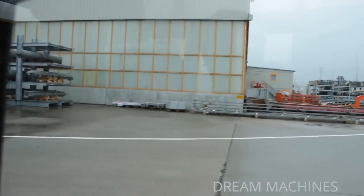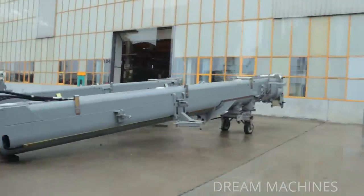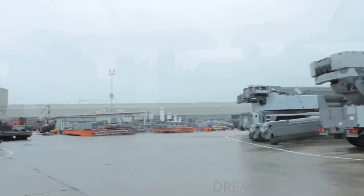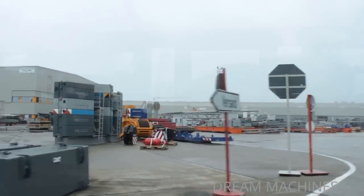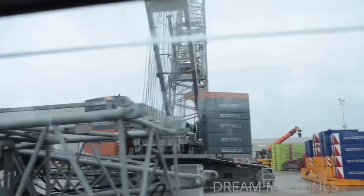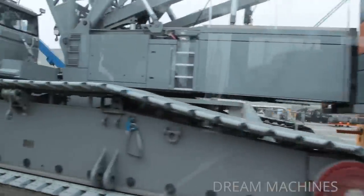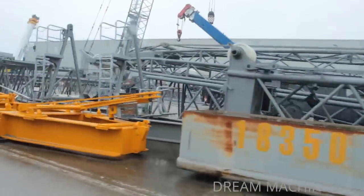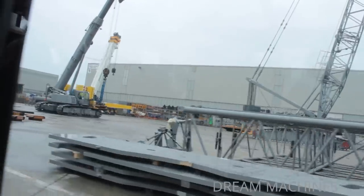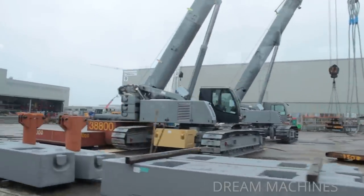Our tour takes us from the large test area for lattice boom cranes, past workshops for crane repairs and painting. After passing the social and management buildings, you have the opportunity to continue the tour on foot through the manufacturing hall. The telescope installation area is at the beginning of the route.